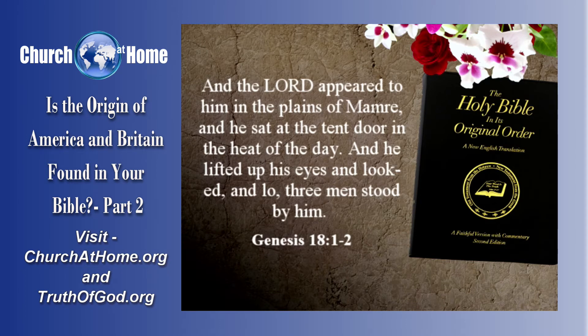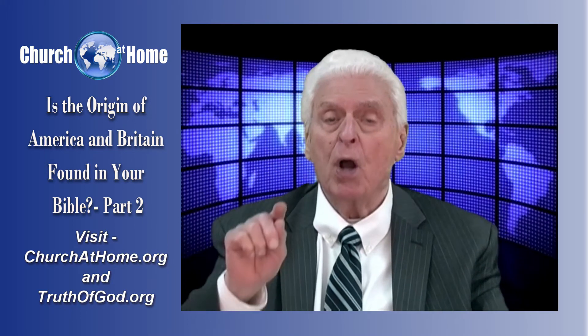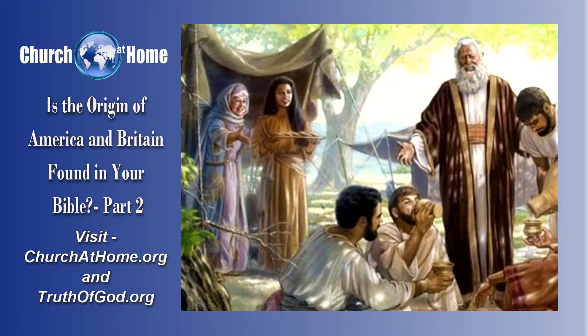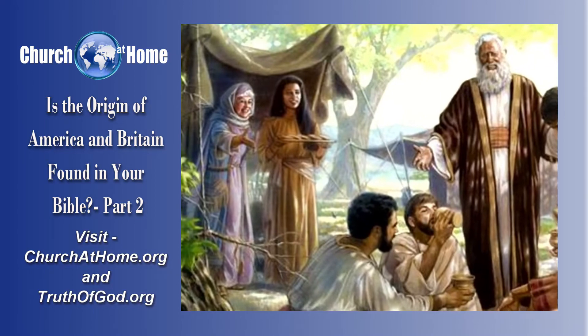'And the Lord appeared to him in the plains of Mamre, and he sat at the tent door in the heat of the day. He lifted up his eyes and looked, and lo, three men stood by him.' Now, that was the Lord God and two angels. And when he saw them, he ran to meet them from the tent door and bowed down himself toward the ground. And he said, 'My Lord, if now I have found favor in your sight, do not pass away, I pray, from your servant.' Then the three men stayed there, and Sarah prepared a meal.